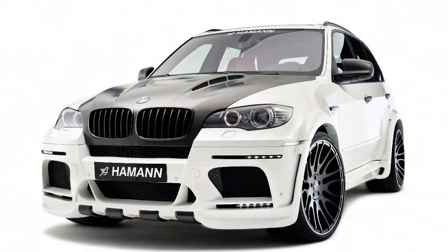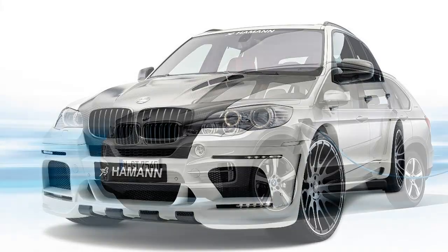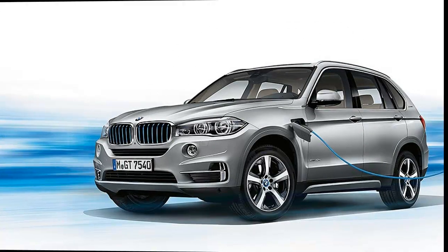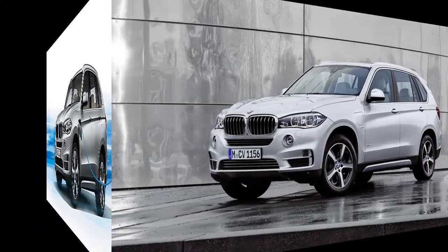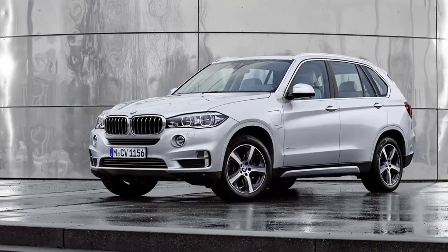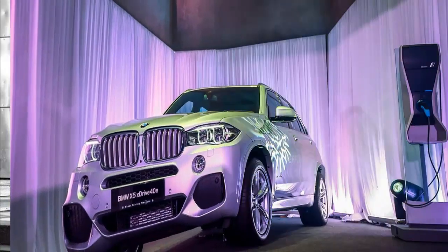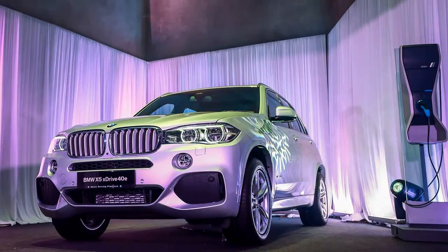Those who want to do one better than internal combustion have plenty of options. Diesels and gas-electric hybrids offer similar fuel economy without demanding any lifestyle changes from their owners. Pure electric vehicles, on the other hand, don't quite yet have the range to accommodate all driving behavior. This makes plug-in hybrids the perfect fit for those who desire the perks of an EV without the major drawbacks.